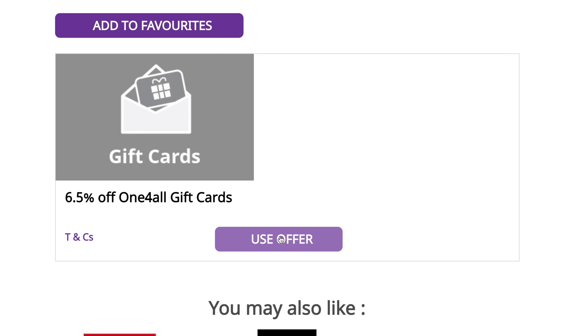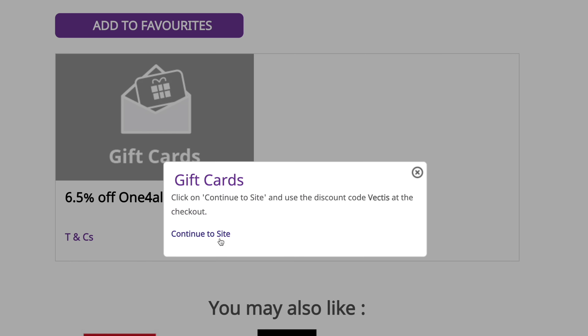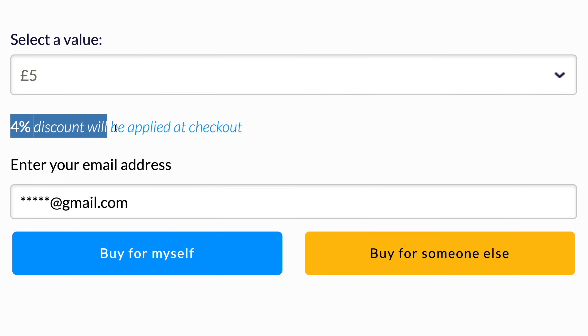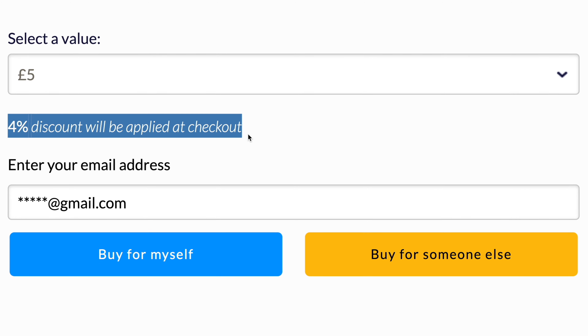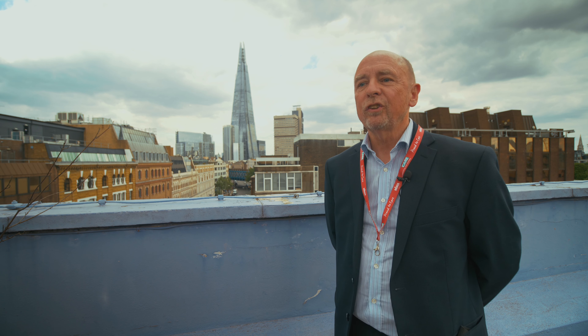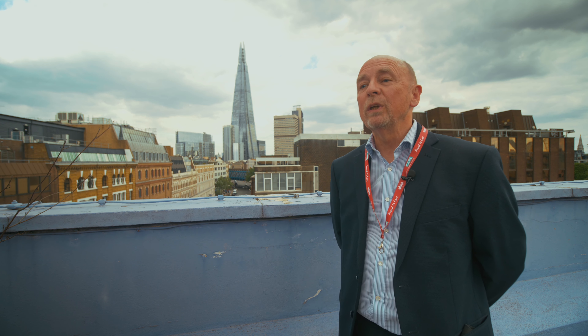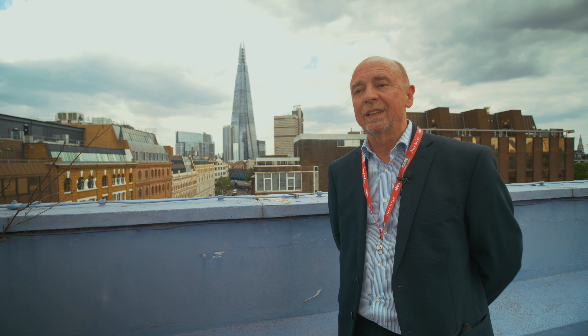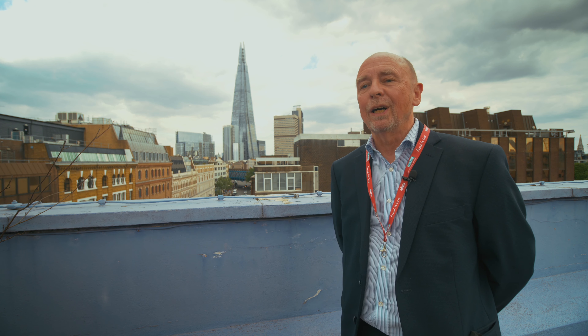Secondly, you've got digital gift codes and cards. To obtain a discount at some of the largest retailers, simply purchase a code for the value you intend to spend at the till from the retailer via the discount portal. This code is pre-discounted, and once you receive the text or email, simply use it to pay at the till instead of your bank or credit card.